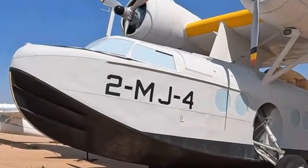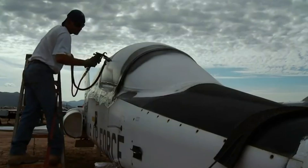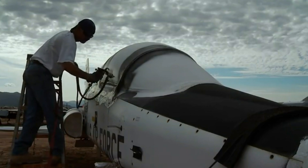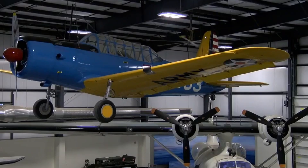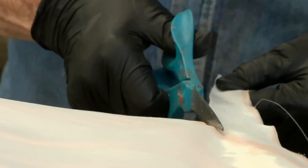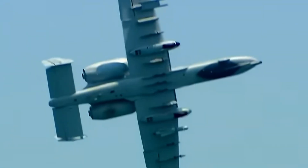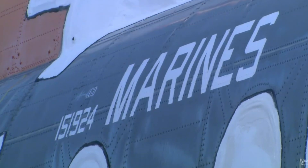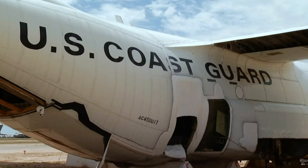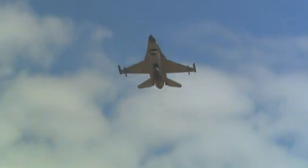Aircraft may look slightly different from their active duty days. The windows are coated with Spraylat, a white paint that protects the cockpit and interior from the harsh sun. Many planes are also repainted to restore their original colors and markings, ensuring they look just as they did in their prime — whether it's a camo pattern, polished metal, or the sleek black of a reconnaissance jet.